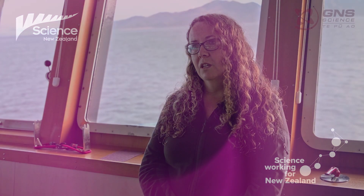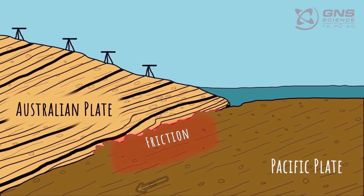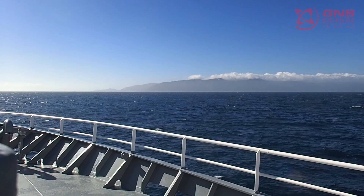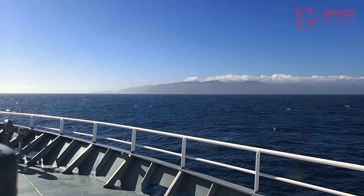My major research focus, particularly over the last 10 years, has been on the Hikurangi Subduction Zone. It's New Zealand's largest plate boundary fault and it's where the Pacific and the Australian plates meet offshore the East Coast of New Zealand. It's our largest fault and our fastest moving and most active fault.